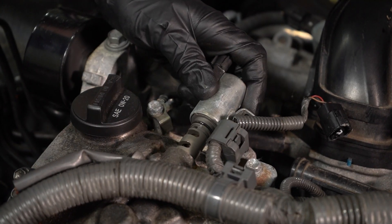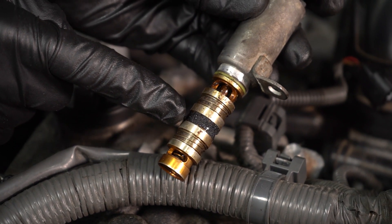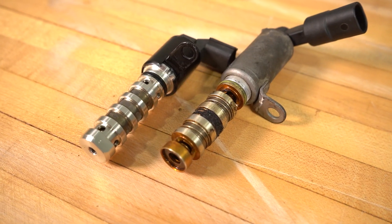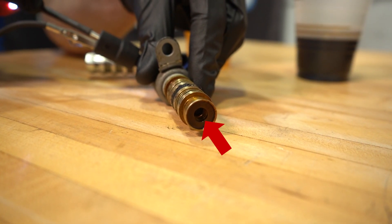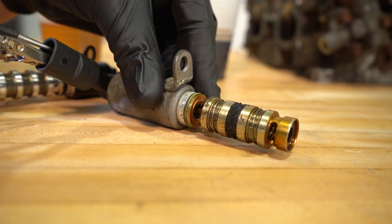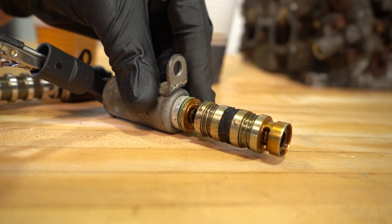If that's the case, the next thing I would want to do is remove the VVT solenoid and inspect it. If it has any type of buildup on those screens, it's going to cause a restriction in the oil flow leading up to those cam phasers, which will cause an issue with the timing of the engine. Once it's out, you can also test its functionality using a power probe — use a ground on one of the prongs and apply power to the other side. Give a listen and see if you can hear a little clicking from inside. That's the actuator doing its job. If it's nice and loud, it's probably okay. If it's a light clunk or it doesn't even want to click at all, that means it might have buildup inside restricting the actuator.